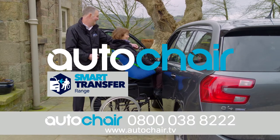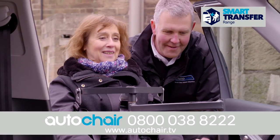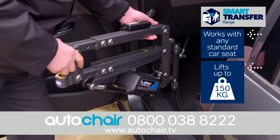Proudly presenting the Smart Transfer Range from AutoChair. Designed to smoothly transfer users from their wheelchair directly into any standard car seat, the Smart Transfer Range can be fitted to any make or model of car in a matter of hours.